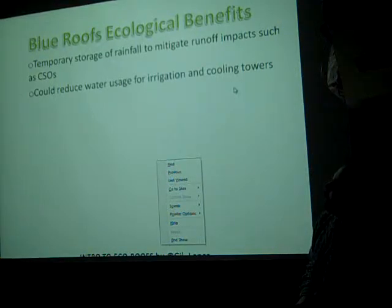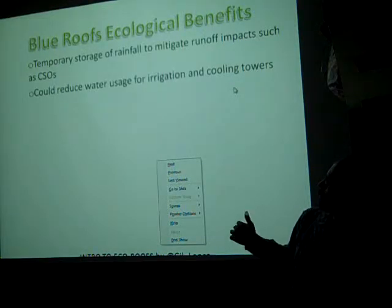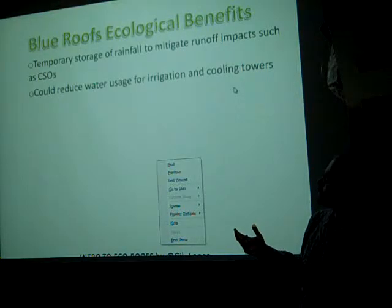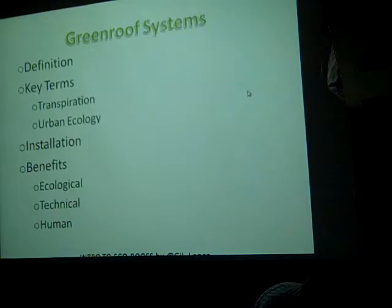The ecological benefits of blue roofs include the reduction of stormwater combined sewage overflow and reduced water usage for irrigation and cooling towers.